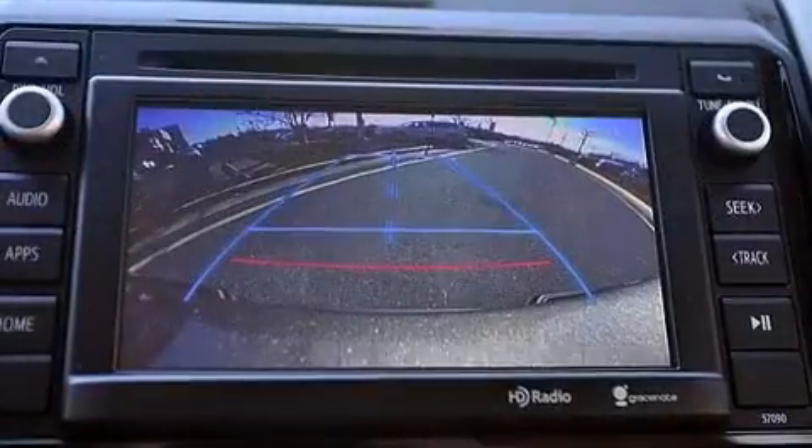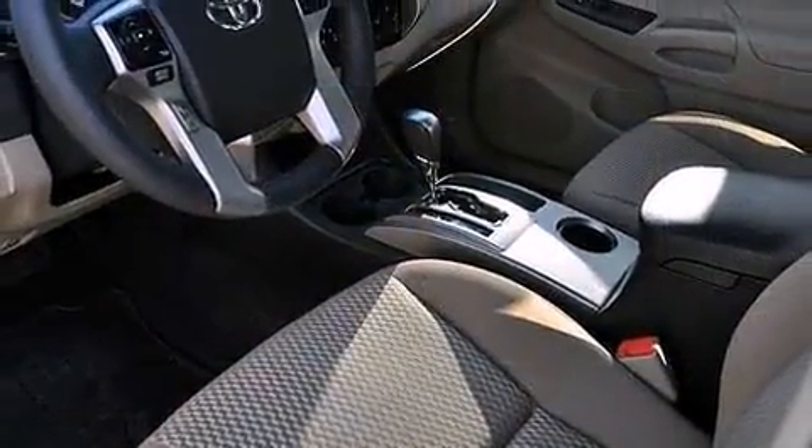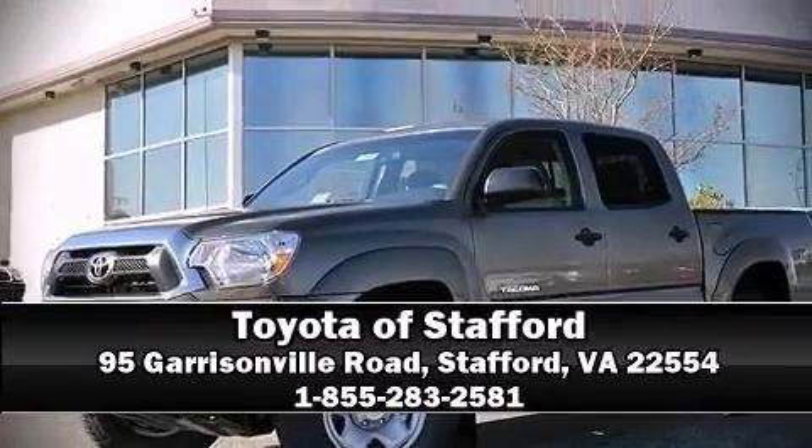With electronic stability control supplementing mechanical systems, you'll maintain precise command of the roadway. Our team is professional and we offer a no-pressure environment. We are here to help you.